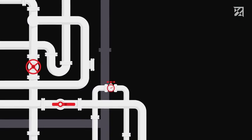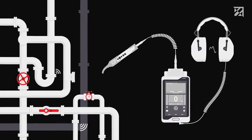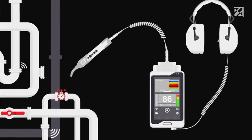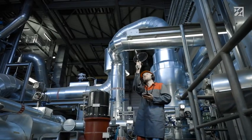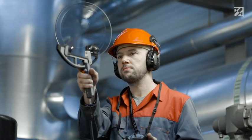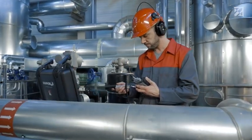Ultrasound is generated during a number of industrial processes, such as in the event of compressed air leakages. These ultrasound signals are not perceptible to humans, but can be made visible and audible thanks to the Sonophone. Background noise in loud industrial plants can be suppressed, and even the smallest leaks can be detected, even at large distances. Thanks to the comprehensive range of accessories, the Sonophone can help to resolve a wide range of maintenance problems.